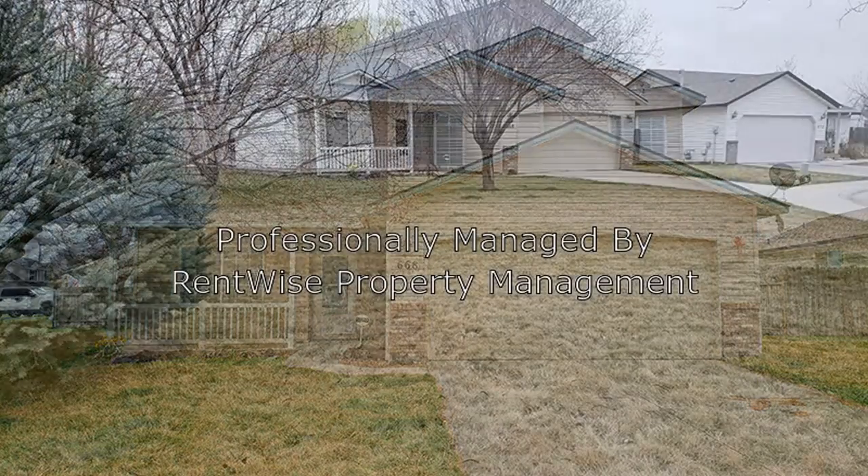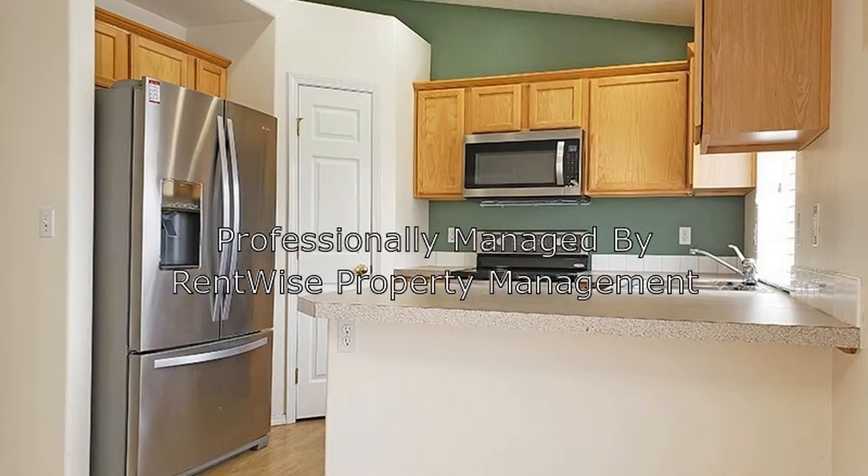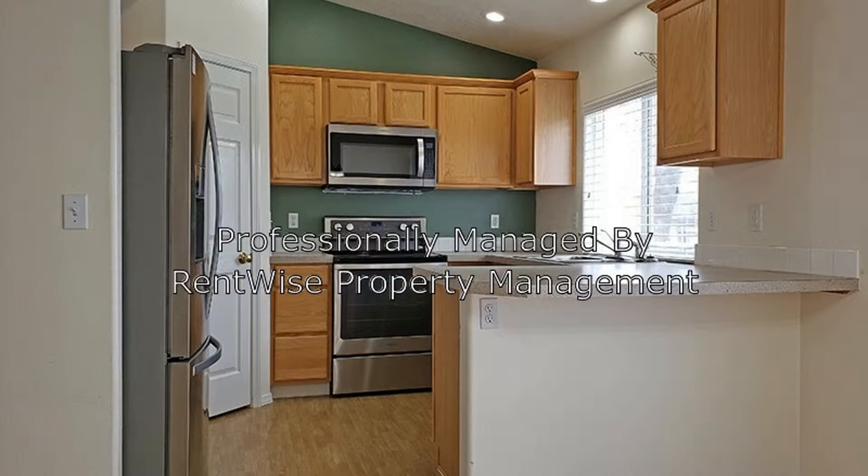It has 1,372 square feet of living space. It features a family room and a living room so that everyone can have their own space. The stunning kitchen comes complete with stainless steel appliances, nice countertops, and plenty of storage space.